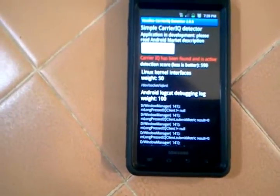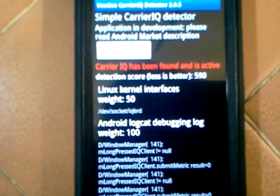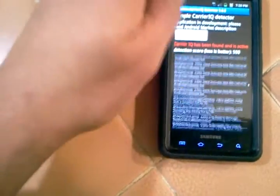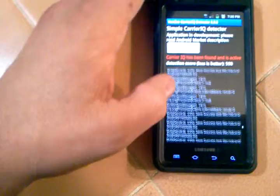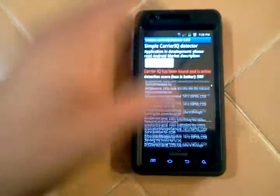This is the app Voodoo Carrier IQ Detector, and there it is in bold. And this is just a list of the recent things logged, as far as I'm sure. But yeah, it's pretty ridiculous, and that's it.